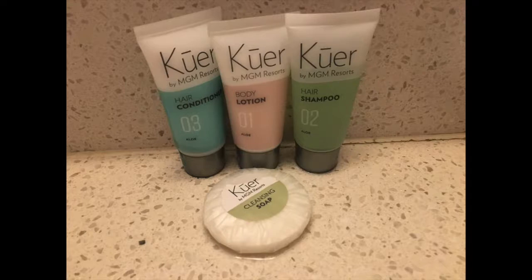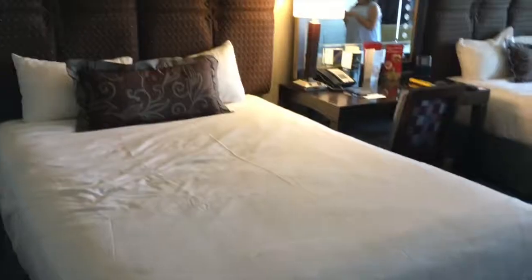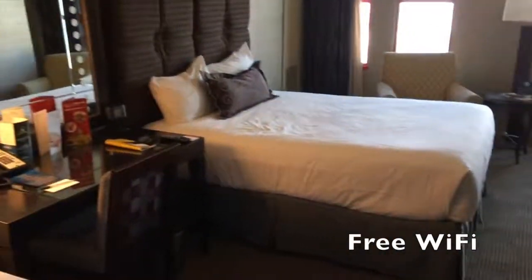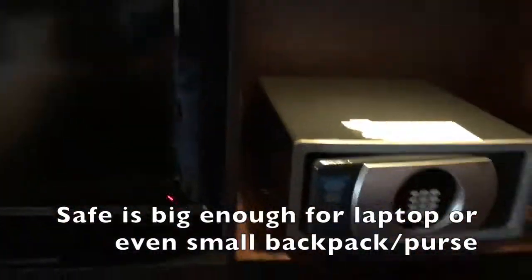There's a built-in hair dryer and they give you some complimentary lotions, shampoo, and conditioner, and a mirror to check yourself. Like I said, two queen beds with plenty of space for two people, a nightstand where you can do some work if needed, and a flat-screen TV with a few channels — I didn't watch TV that much.